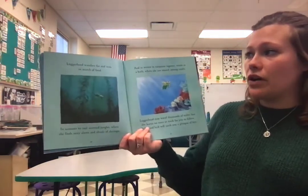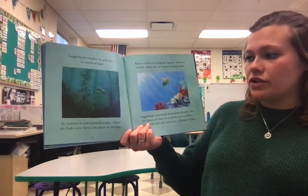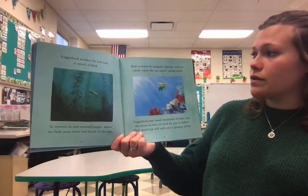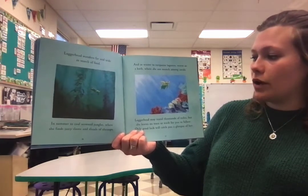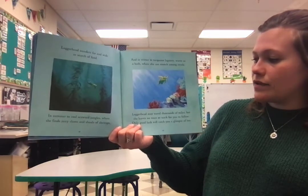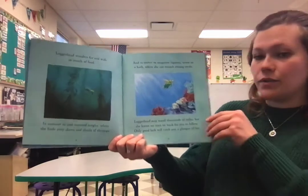Loggerhead wanders far and wide in search of food. In summer, to cool seaweed jungles, where she finds juicy clams and shoals of shrimps. And in winter, to turquoise lagoons, warm as a bath, where she can munch among coral. Loggerhead may travel thousands of miles, but she leaves no trace or track for you to follow. Only good luck will catch you a glimpse of her.